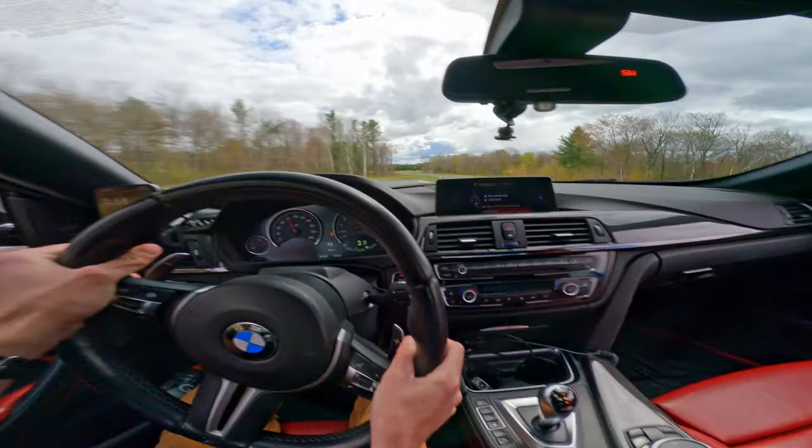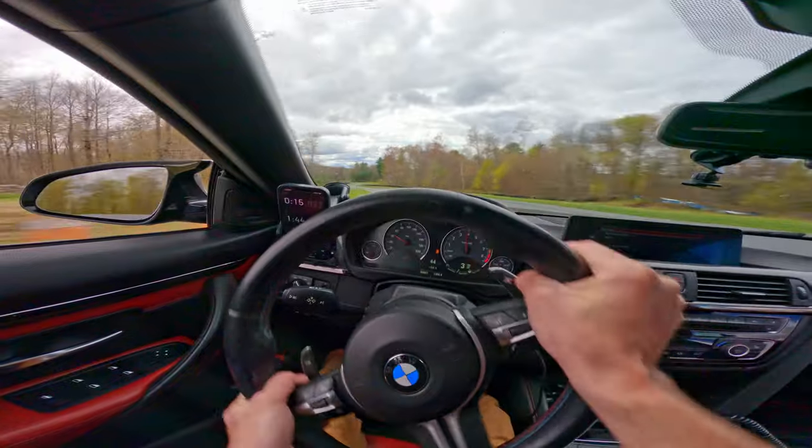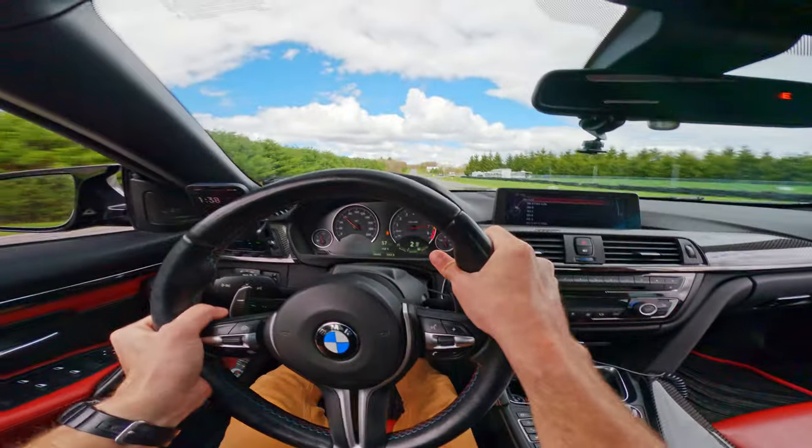It responds quickly to inputs. The front end dives into corners really nicely — it's actually quite sharp, even without a track alignment. And if you're careful with your throttle inputs, it can exit a corner very quickly, riding that crazy surge of torque from the S55 with just a touch of oversteer. It really likes to exit with just a whiff of oversteer, or with too much input, quite a lot of oversteer. I find that the rear diff actually does an amazing job of sorting out the rear on corner exit, whether you're going for a big opposite-lock moment or just putting the power down smoothly.